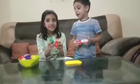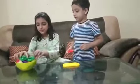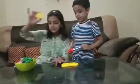Watermelon! Watermelon! See, it has beads also. And lemon has a blue onion also.